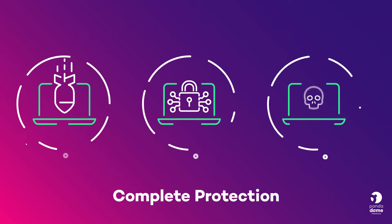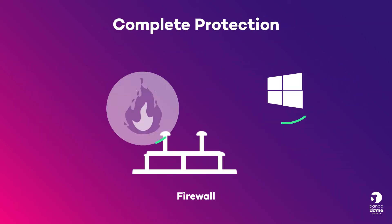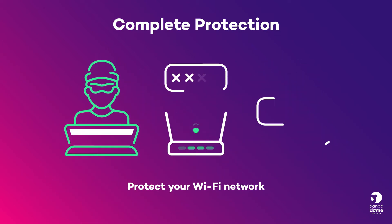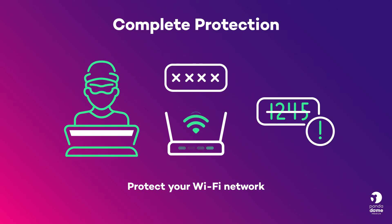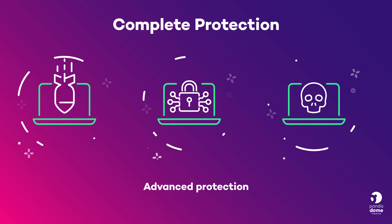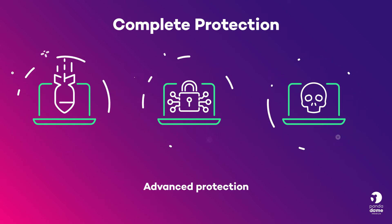Complete protection. Your Windows devices will always be protected by its firewall. Avoid intrusions by protecting your Wi-Fi network from hackers and freeloading neighbours. Protect yourself against cyber attacks, ransomware and other advanced threats.